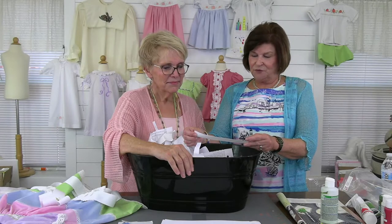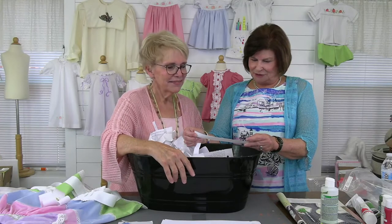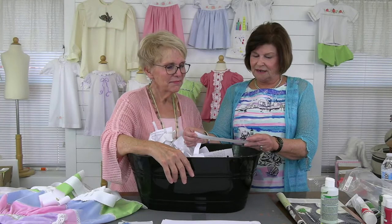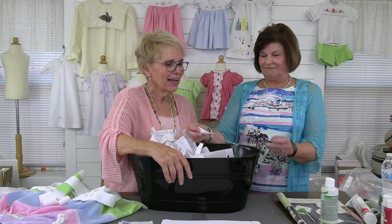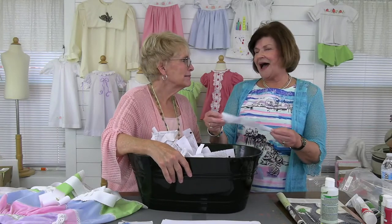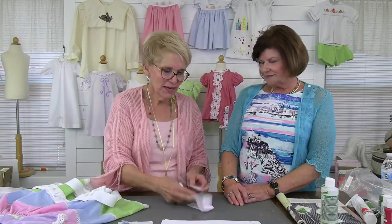Each child receives an ornament every year to keep. They have Christmas pajamas every year. Teresa makes candy bacon and monkey bread Christmas morning to eat after the gifts. That sounds really good — I'd never heard of candied bacon! Maybe brown sugar? Teresa Miller is our winner — we will be contacting you!